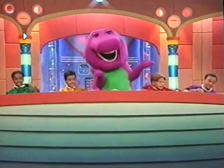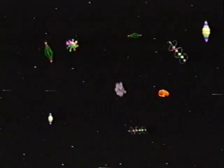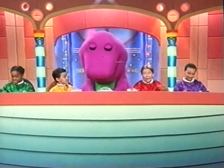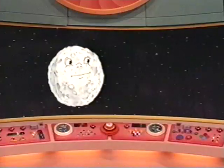Way up and out of space! I think that's all over now, but I see something else up ahead. What is it? The moon.